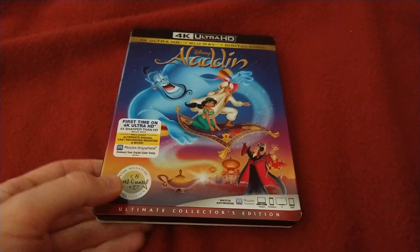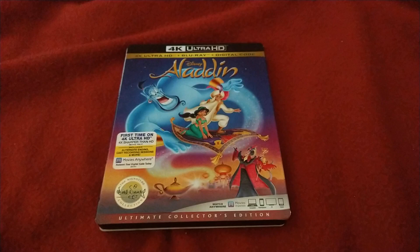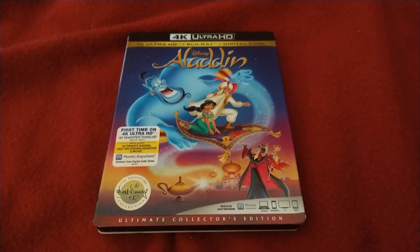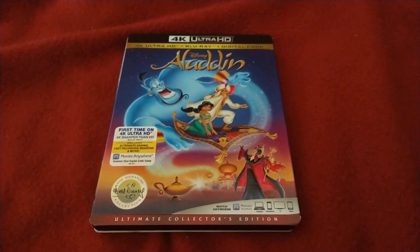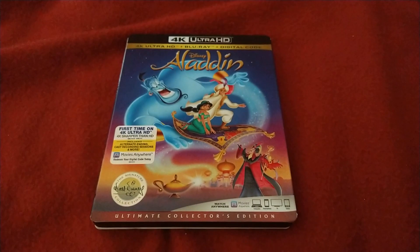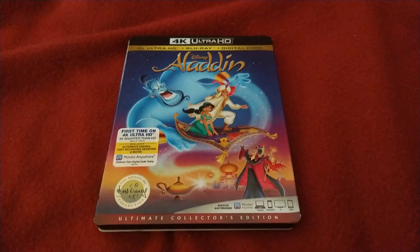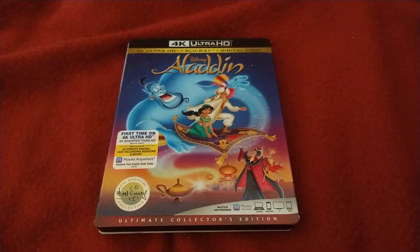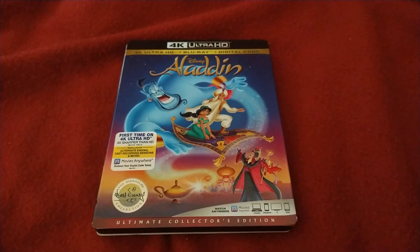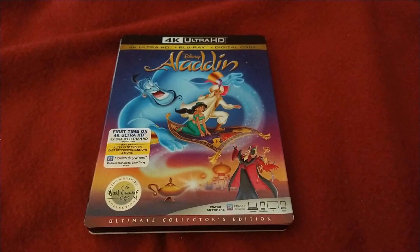Aladdin did very well at the box office, and following its success it received two direct-to-video sequels: The Return of Jafar in 1994 and Aladdin and the King of Thieves in 1996, as well as a television series. They would eventually also make a live-action version in 2019.